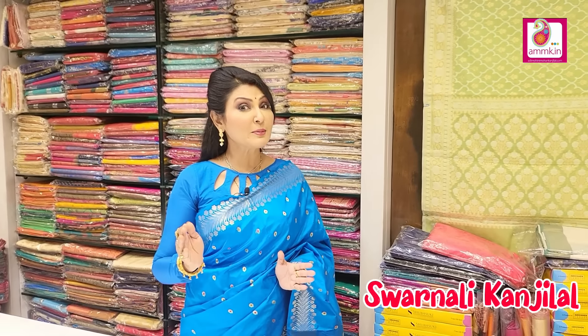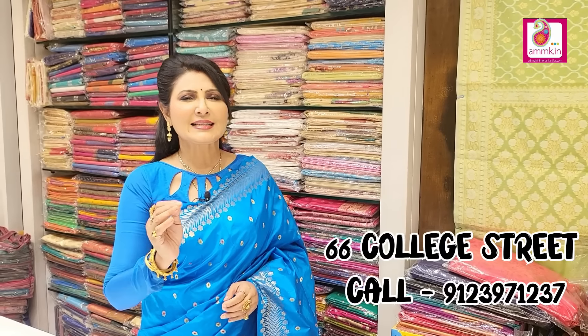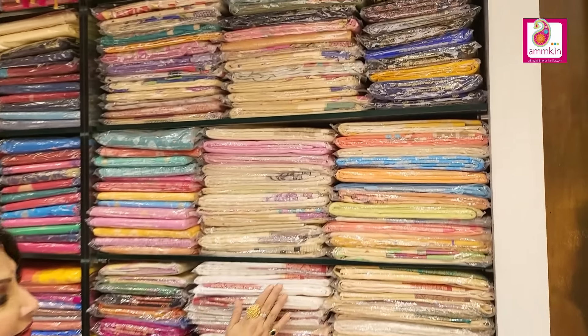Good evening all, welcome to my program Shari Kotha. I am Sharnali Kanjilal, and I find our new arrival counter at 66 College Street. I need to have the location of Rokomori collection.